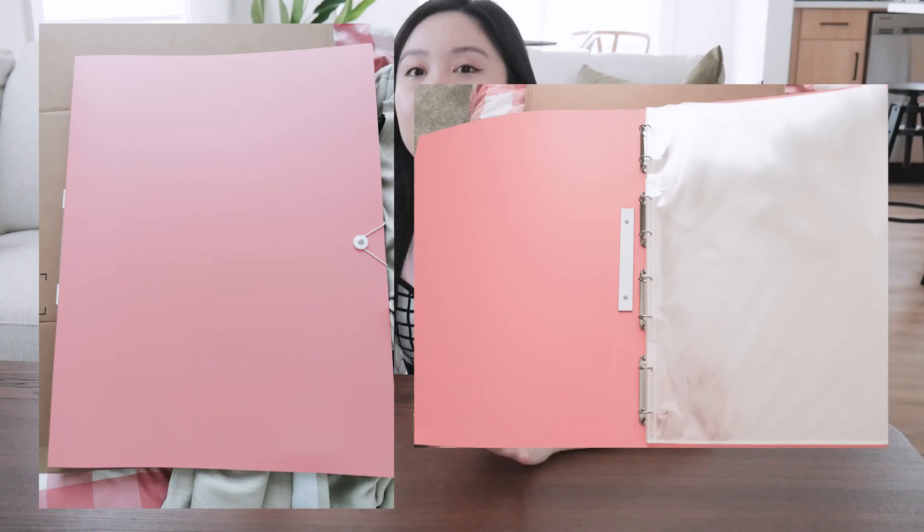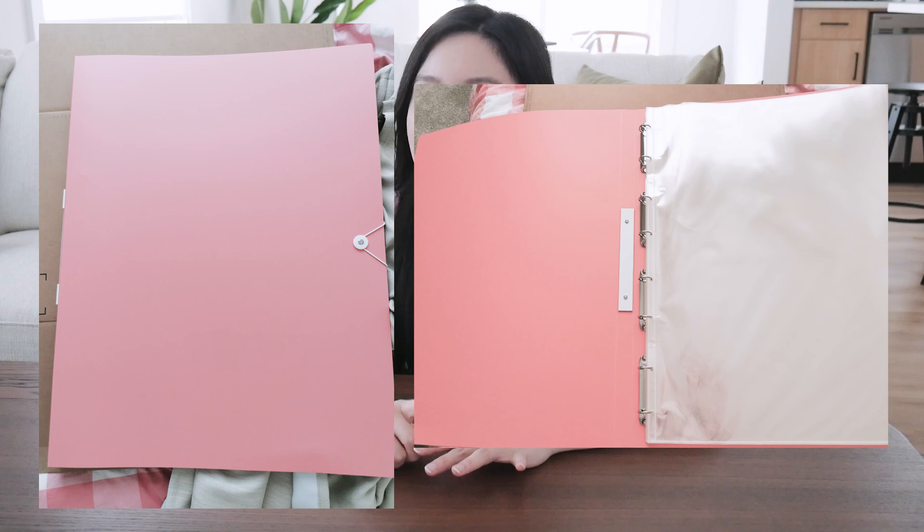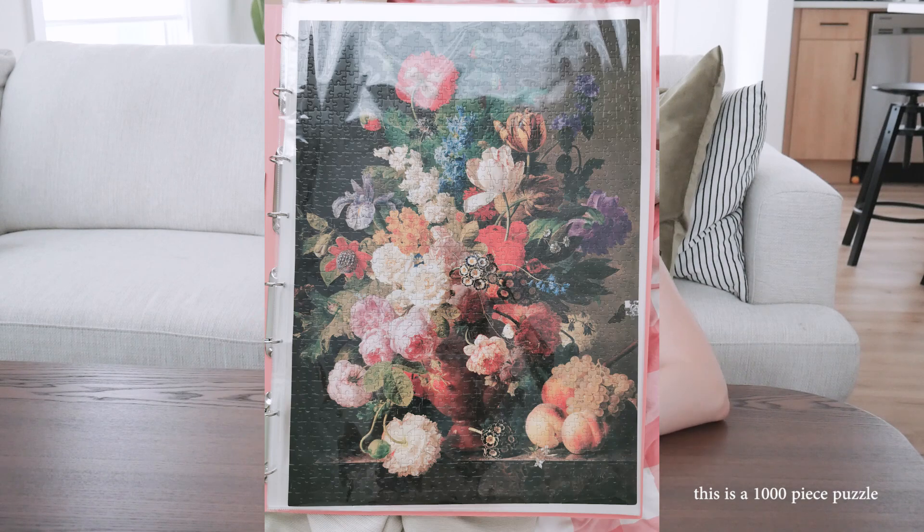Once my little puzzle binder comes in I'm super excited, though the shipping for it was insanely expensive. I'm excited to finally store my finished puzzles in that binder because I have nowhere to put them right now. I don't really want to frame them and put them on my walls either, so the binder is a perfect solution.